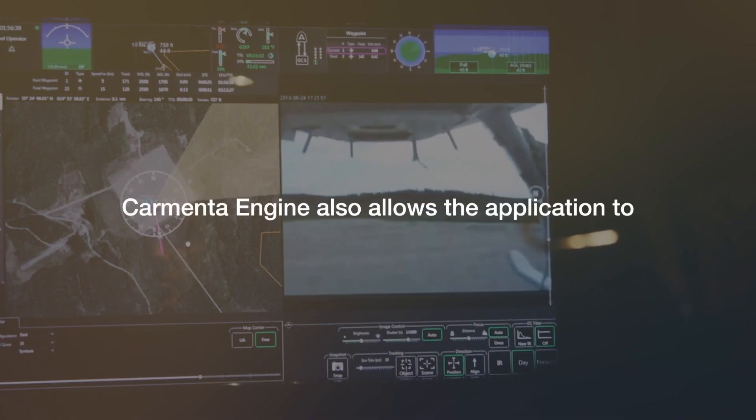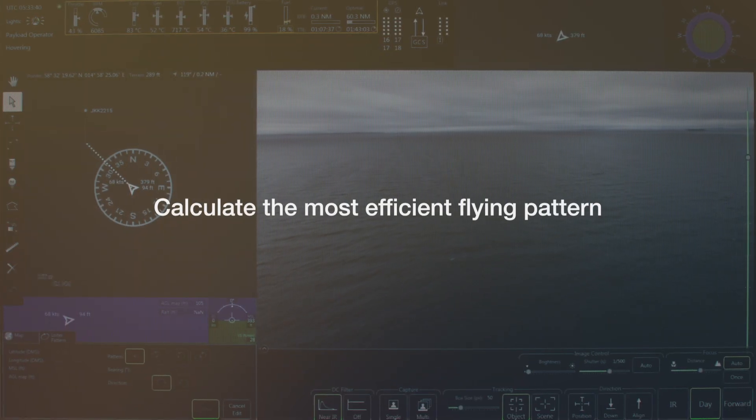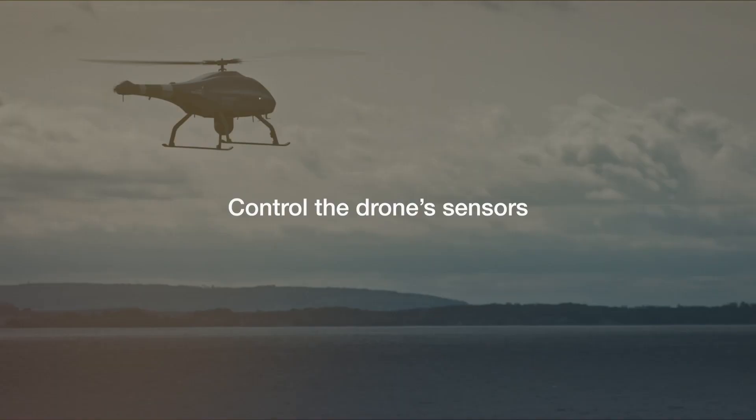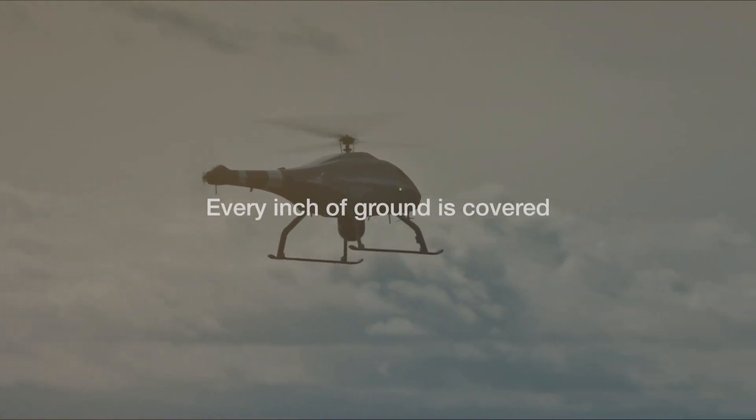Carmenta Engine also allows your application to calculate the most efficient flying pattern over the target area and control the drone's sensors to ensure that every inch of ground is covered.